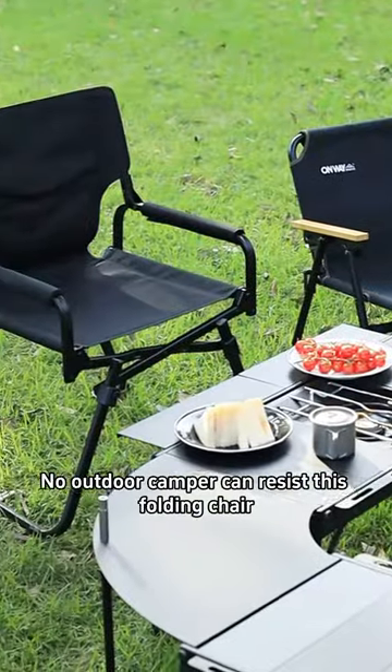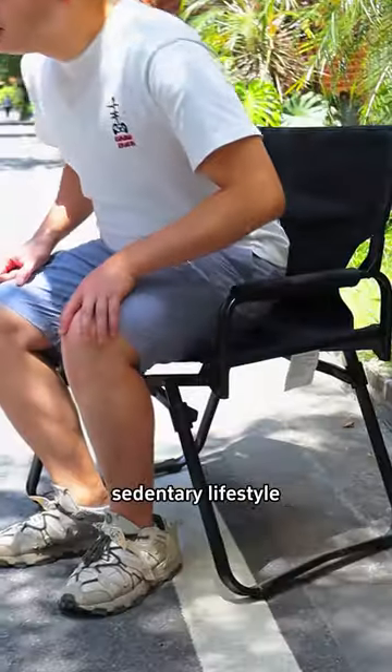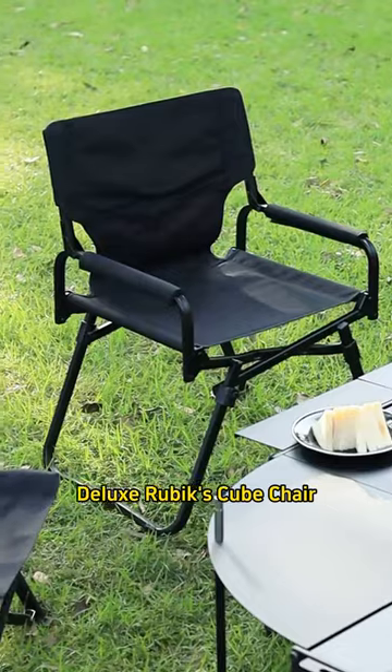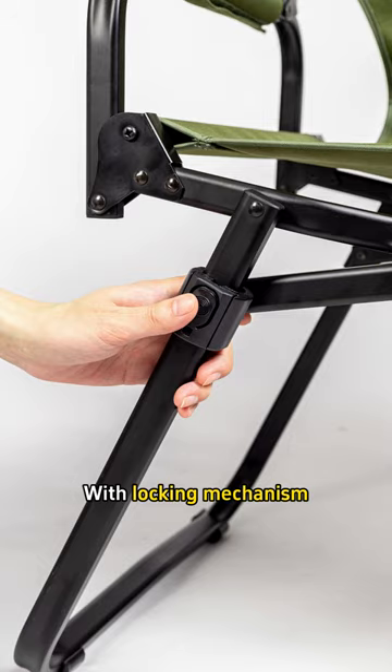No outdoor camper can resist this folding chair. 46 centimeters sitting height — really stretch your legs. The high-flying outdoor folding chair deluxe, Rubik's Cube chair, enlarged and thicker. All-aluminum alloy frame, cross-stabilized design with locking mechanism.